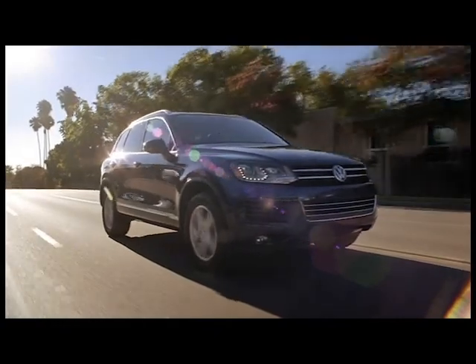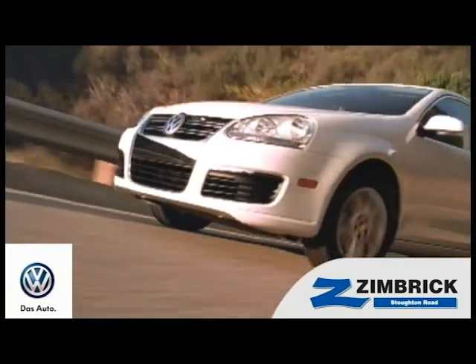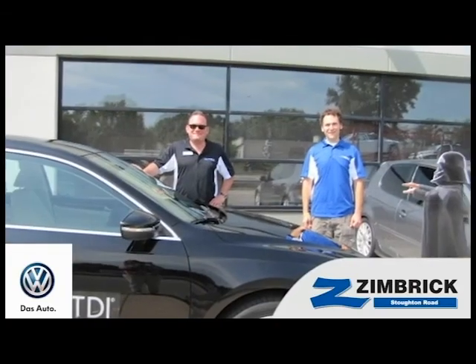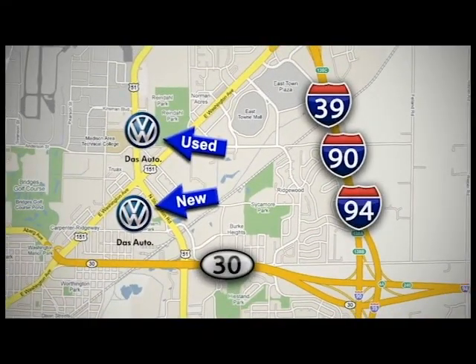2012 Touareg — the mid-size premium SUV with the soul of a Volkswagen. We are Wisconsin's only generation best VW dealer. Find out why by shopping with us today. We thank you for your interest in the Volkswagen brand of German engineered autos. Visit our used car lot at 1707 North Stoughton Road or our new car lot at 1430 North Stoughton Road.